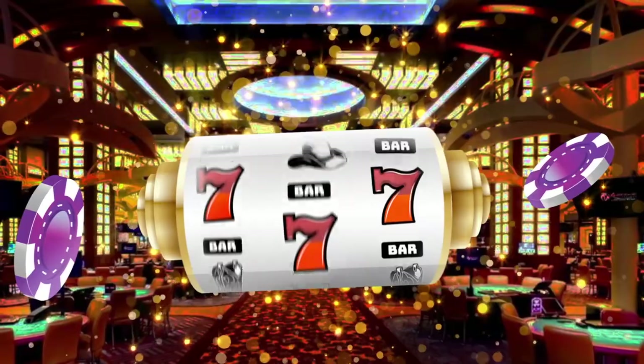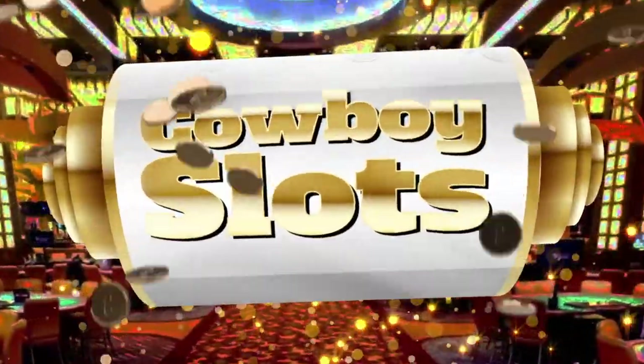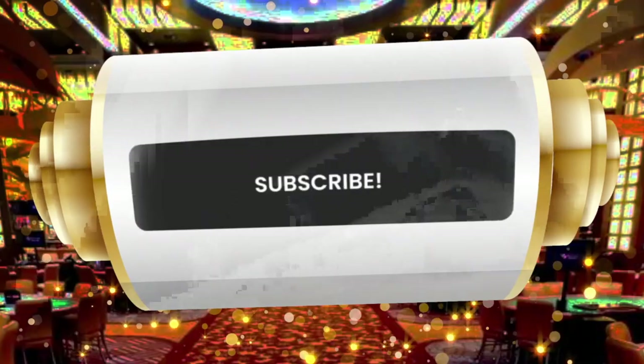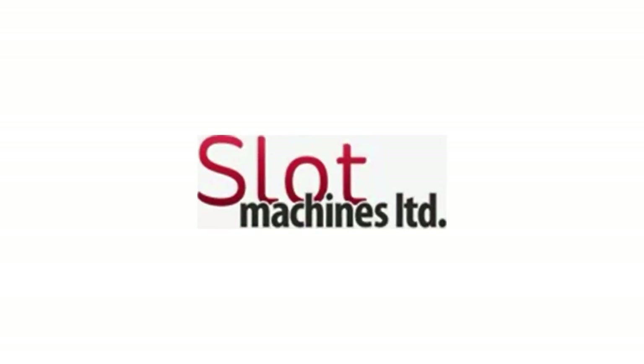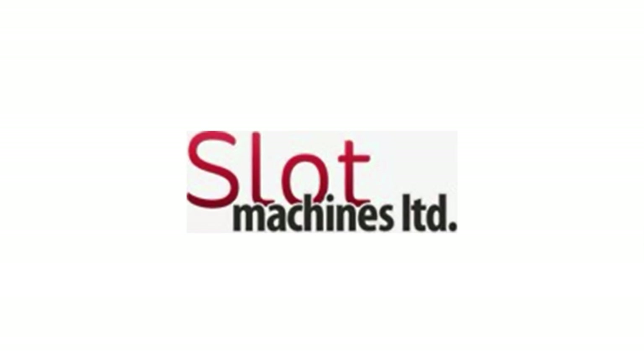Well that's exactly what I'm going to tell you and show you in today's video. This video is sponsored by Slot Machines Unlimited and includes an exclusive discount for your next purchase.